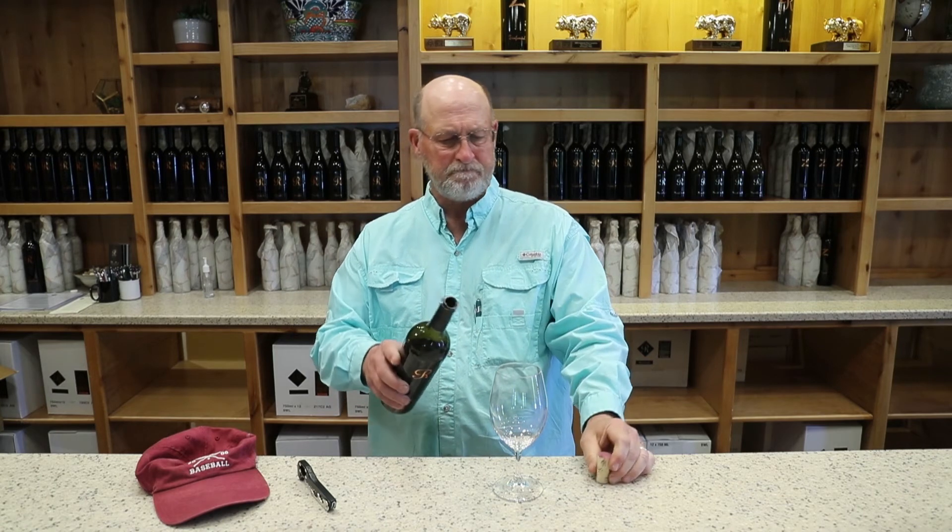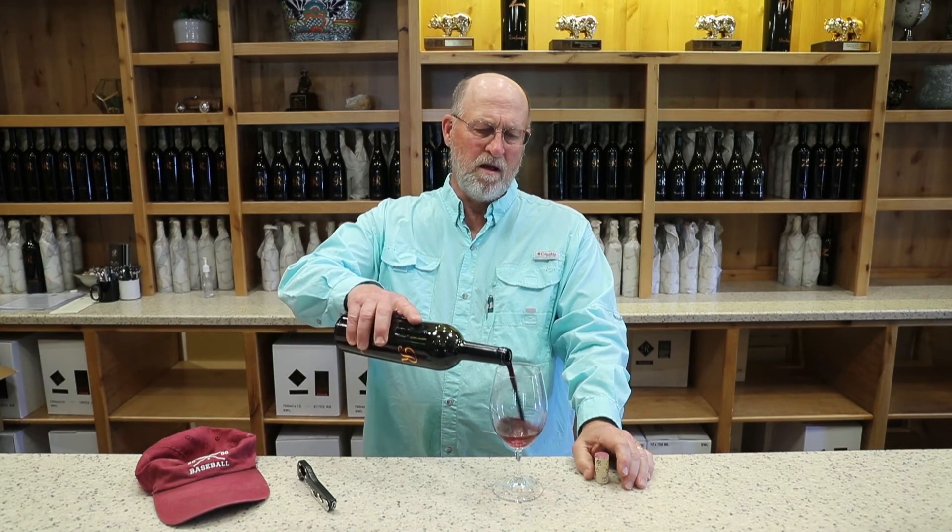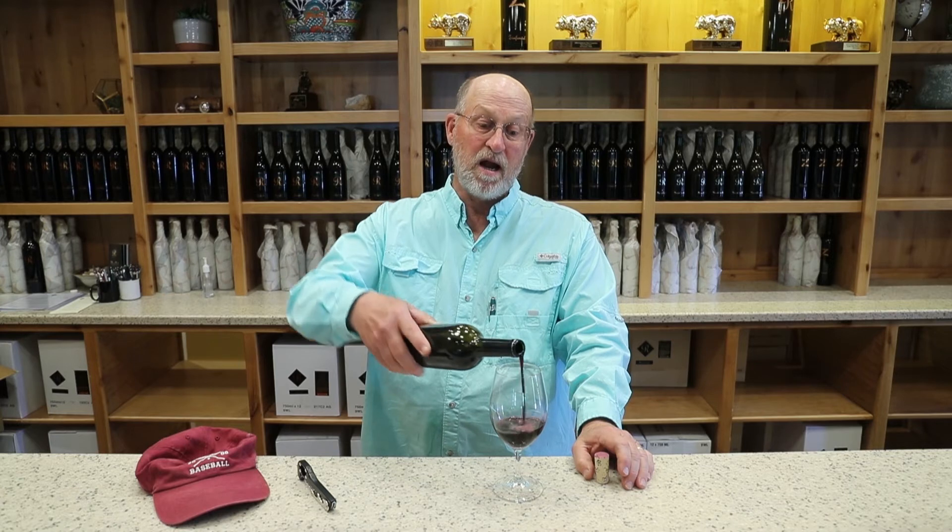We sold quite a bit of it at the May picnic, so we decided to up our selection to four tons in 2018. In 2019 we did six tons, and we're going to do another six this year. It's a delightful red wine from Trentino.